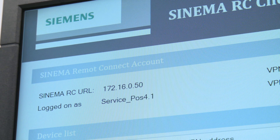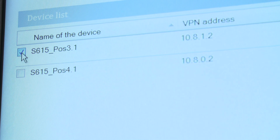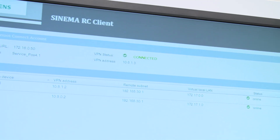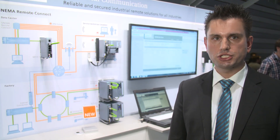The access rights of service engineers are centrally administered via a user administration in Cinema Remote Connect. Once configured, service engineers can easily access the server via an encrypted VPN connection and then reach the remote devices. The address book function in the Cinema Remote Connect client, which can be installed on any computer, simplifies the selection of the right machine and ensures rapid connection establishment.